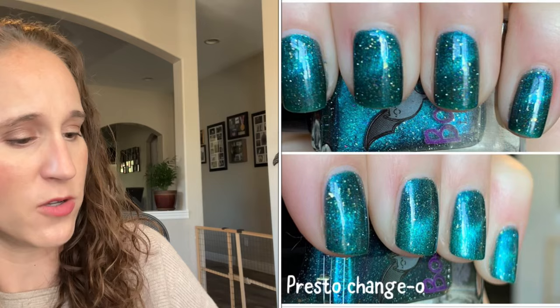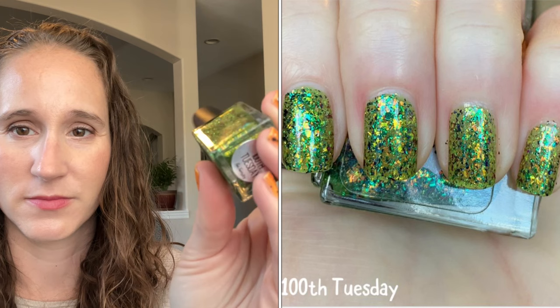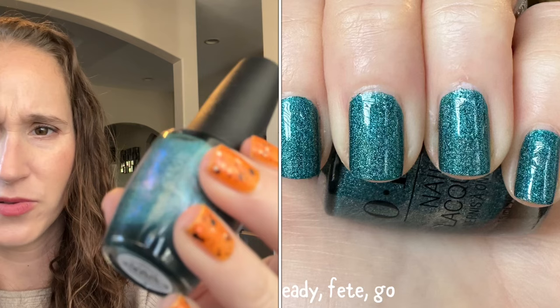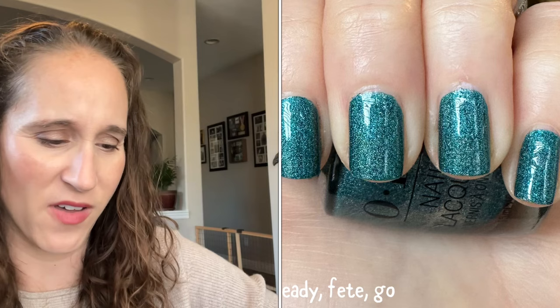We have a Nailed It — this one is 100th Tuesday, a Supernatural reference — if you know that episode, it's really funny. Look at that, they're beautiful. Then another OPI — this one is Ready Set Go, a holo with pretty shimmer in there. I'm pretty sure this had a really good formula, though I don't remember exactly how the holo looks.